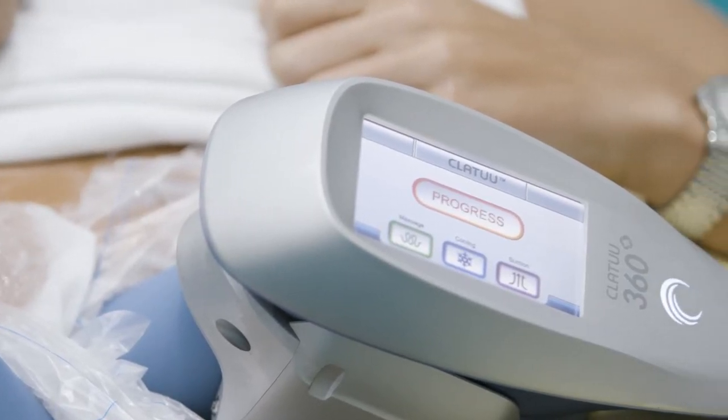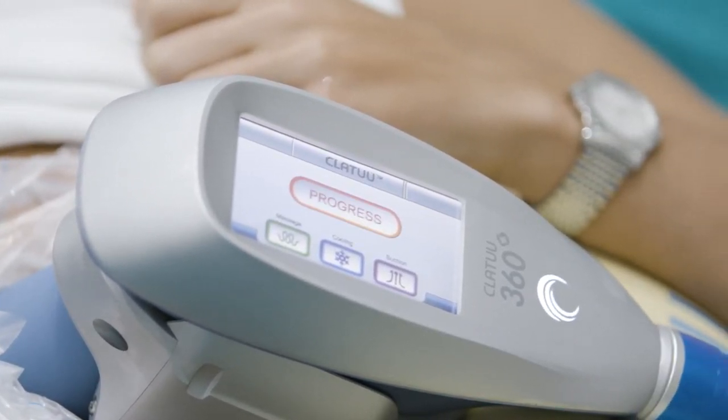In my experience, the process was very easy. I came in, the staff was very helpful, and I was able to lay back and let the machine do the work. During the treatment the area feels numb — it's a bit weird but not too uncomfortable. The results take up to three months to show and I'm very excited to share them with you.